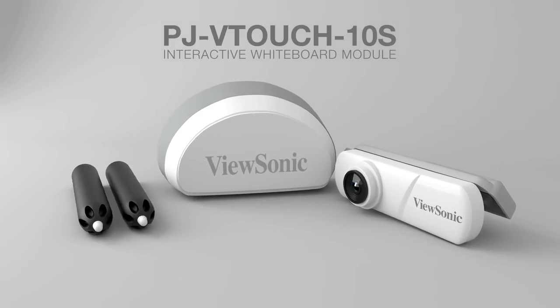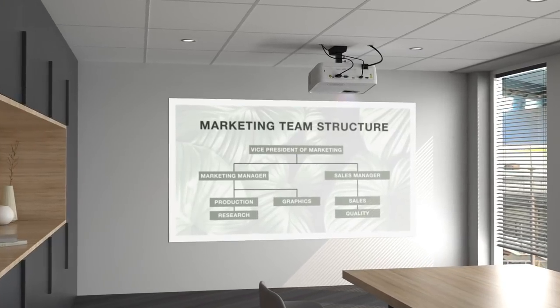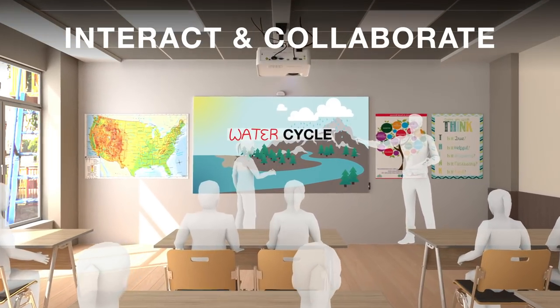When paired with the ViewSonic PJ V-Touch 10S Interactive Whiteboard Module, all PS series projectors transform into an affordable interactive projection solution. Multiple users can simultaneously interact and collaborate at the screen by using their fingers or styluses.